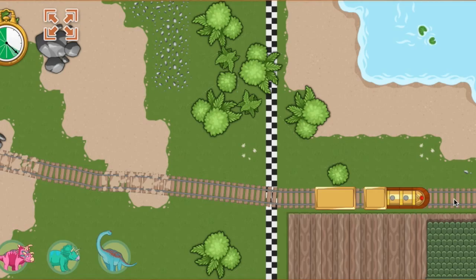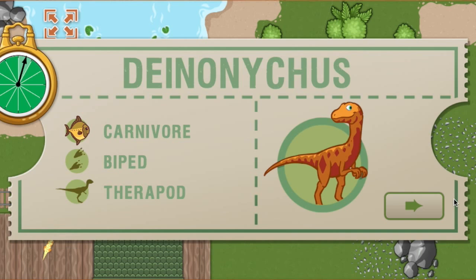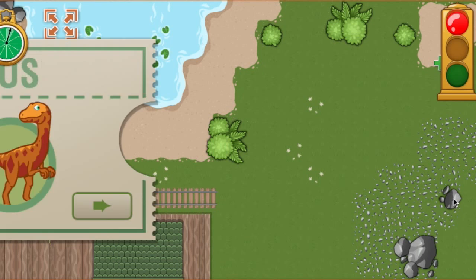All aboard! We arrived early last time and we are this far ahead of schedule. Now we have this much time to make it to the next station. This time, we're picking up a Deinonychus. Deinonychus is a very fast runner with a large claw on each foot. Ready, set, go!